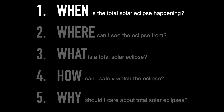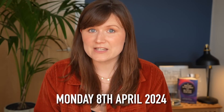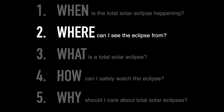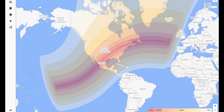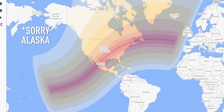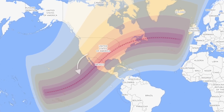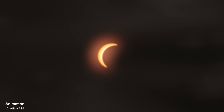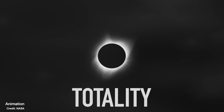The eclipse is happening during the day on Monday the 8th of April 2024, and what time it will happen depends on where you are. This eclipse will be visible across the whole of North America, but it's only along this red line here that the moon will totally block the sun for about two to four minutes — what we refer to as the region of totality.